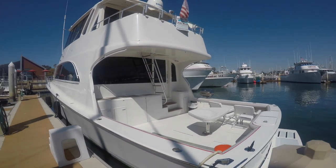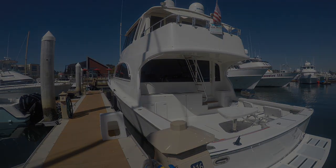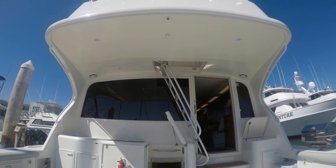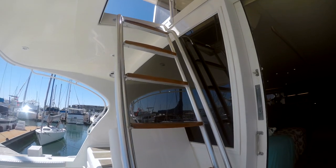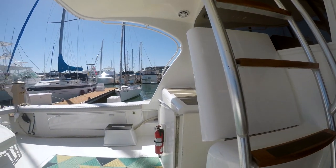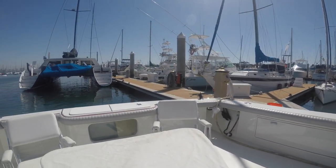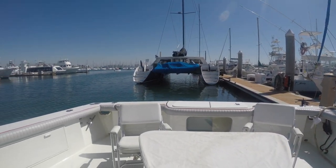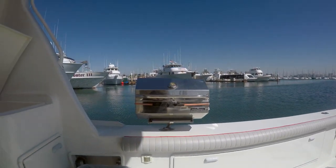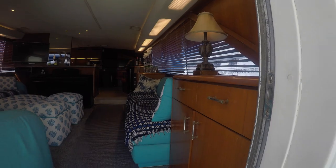We're going down the port side, viewing the cockpit currently. You can see the nice wide swim step up into the cockpit. Look at the cabinets forward and the entrance to the engine room. There's also a ladder to the fly bridge, and you get a view of the cockpit from the forward section and the built-in table as desired. Large bait tank, and you can see the installation of the engine controls and entry into the cabin.